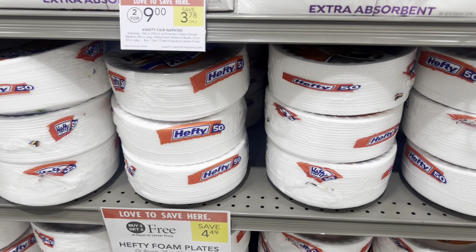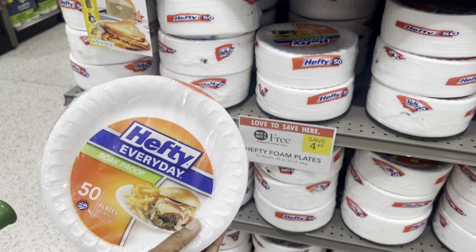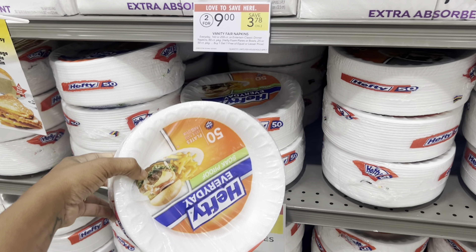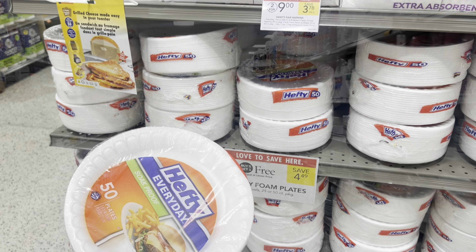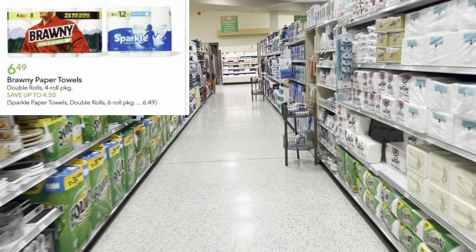Another great deal is on the Hefty bone plates or bowls. Look for the 25 or 50 count — they're normally $4.49, but if you're in a half-BOGO state just pick up one and that'll total you $2.24. Definitely not a bad option, and you can get the bowls as well.